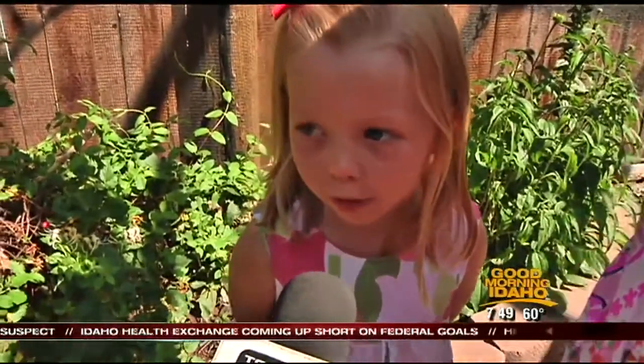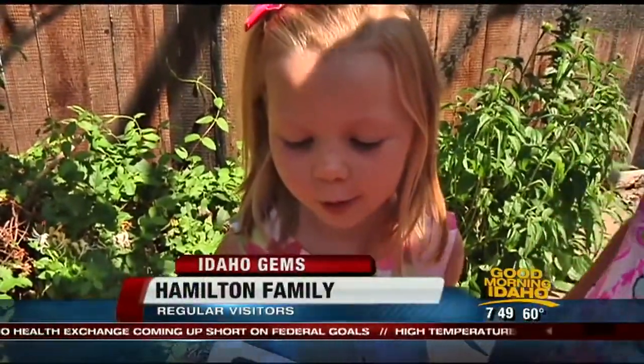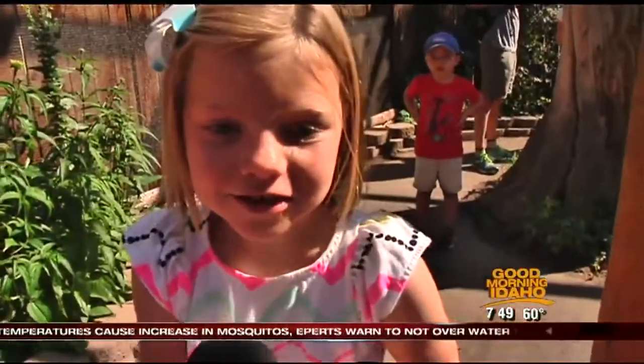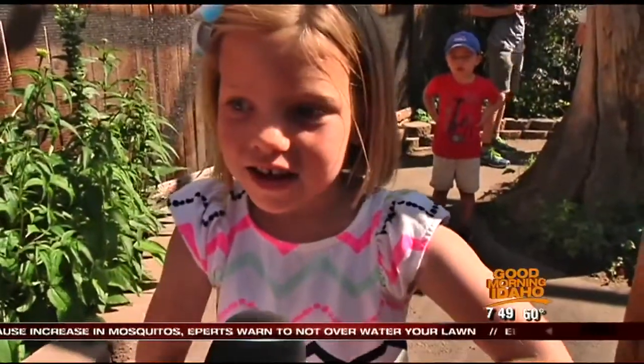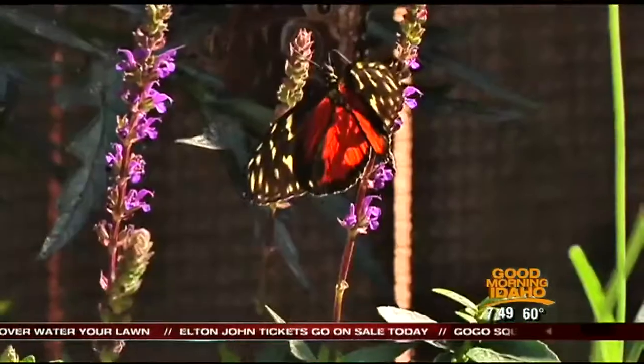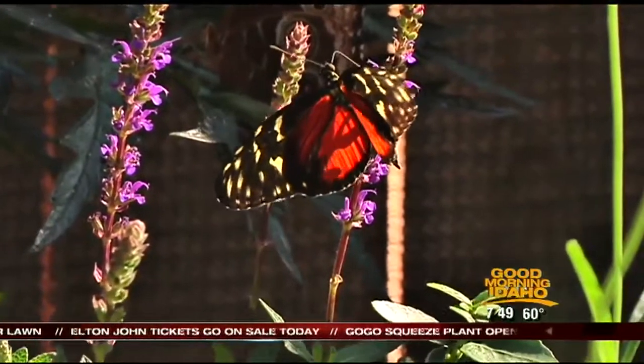I like the monarchs and the blue ones because they're so pretty. All the flowers and you get to see all the butterflies and how they fly around. I like when you get to see all of them and when they land on you. It's just a really calming experience to be standing around here with these beautiful flowers and the butterflies flying around.